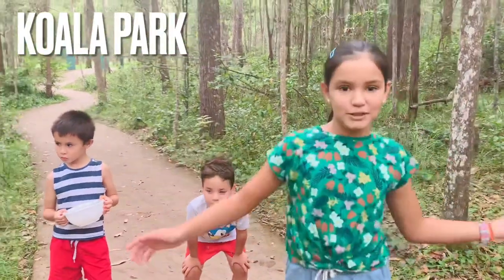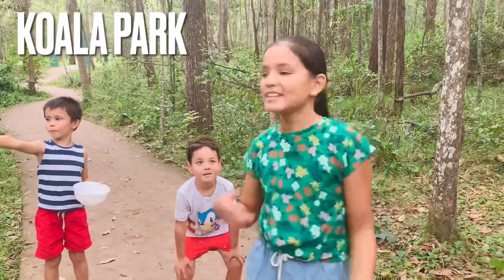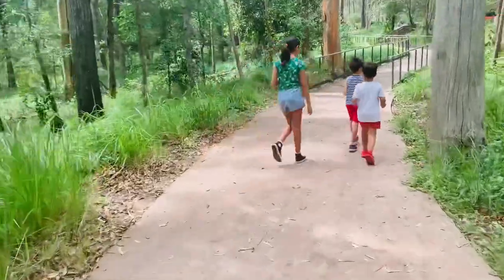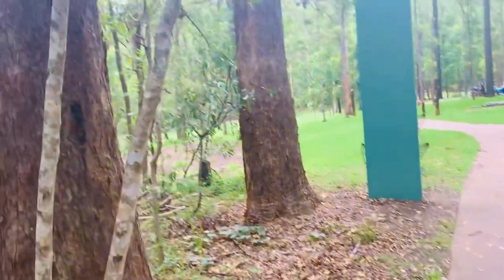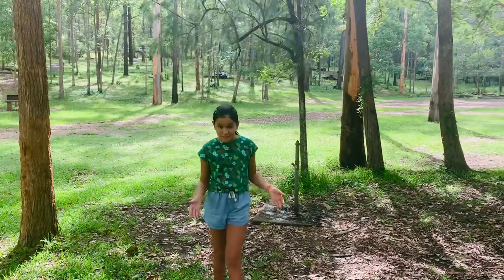Hey guys, welcome to Sophie's Studio. Today we're at Koala Park looking for cicadas. Did you know cicadas have the longest living lifespan of any insect? Isn't that amazing?